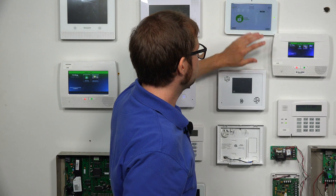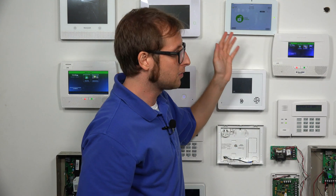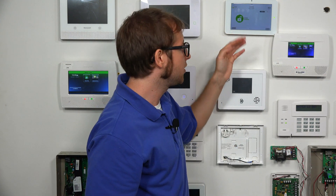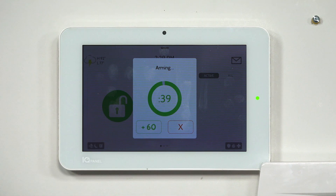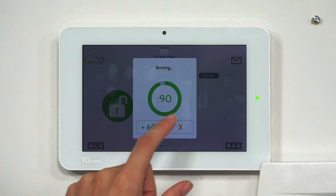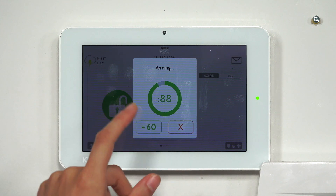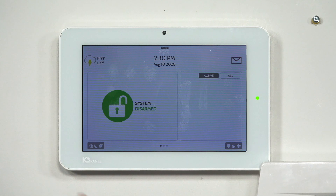So we're going to cancel the arming session — again, it doesn't ask us for a code because we disabled Secure Arming, which is how it is at the default. We have our Auto Exit Extension feature disabled now, so we don't get that extra time. But if I were arming and running out of time, I could always press the plus 60 button for additional time — though you can only do that once per arming session. So if you need more time, you just have to cancel.